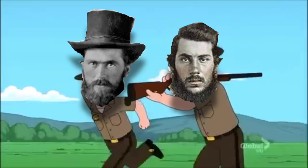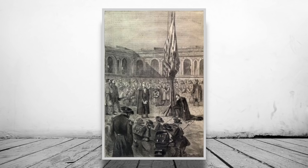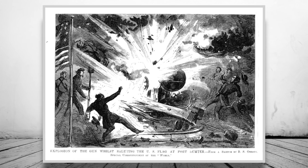After some negotiation, it was agreed that the garrison would leave the fort at 12 noon on the 14th of April. As part of the terms of the surrender, Anderson insisted on making a 100-gun salute to the US flag. This is the part of the story where someone actually got killed — during the salute, one of the guns discharged prematurely, accidentally killing two men. Having been lucky to survive 34 hours of bombardment, they unfortunately met their demise at the hands of their own gun.